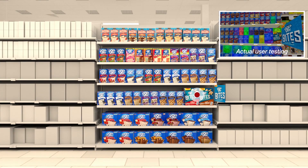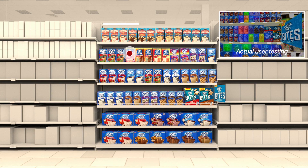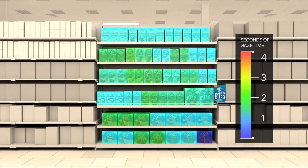In our second scenario, we placed the product and sign on a lower shelf. Again, we observed users' eyes were drawn to the sign and the nearby products. But more importantly, we saw that the placement increased attention to the other surrounding Pop-Tarts products.